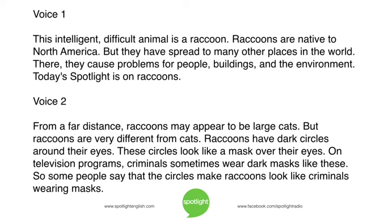Raccoons are native to North America, but they have spread to many other places in the world. There, they cause problems for people, buildings, and the environment. Today's Spotlight is on raccoons.